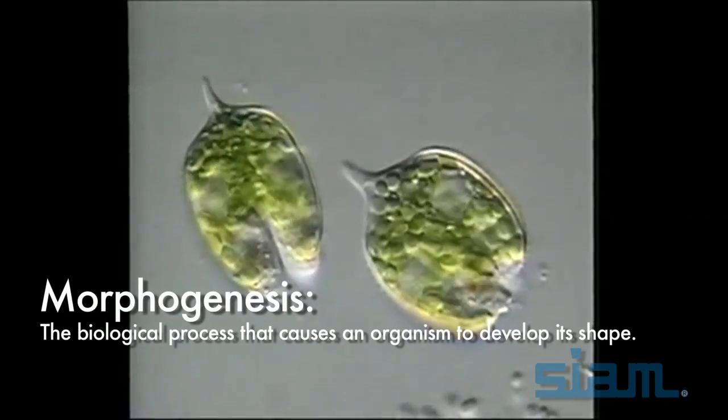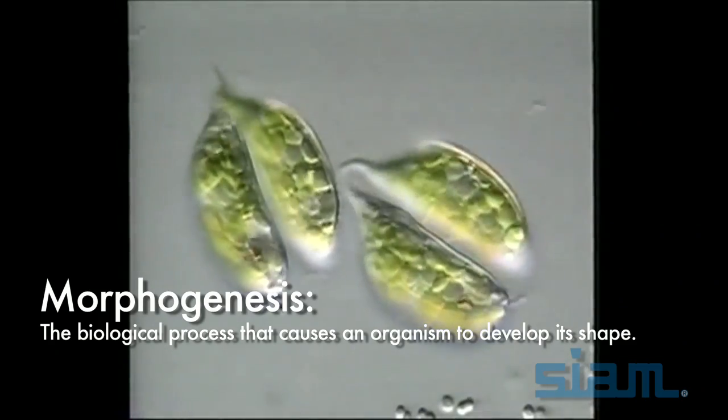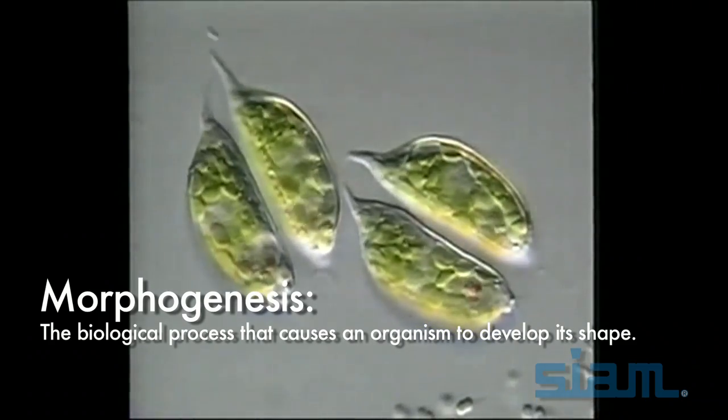One of the things that our work opens up is the possibility that controlled growth is one of the drivers of certain kinds of morphogenesis — essentially that you turn growth on and off at different locations in space, and as a result you generate a particular type of shape.